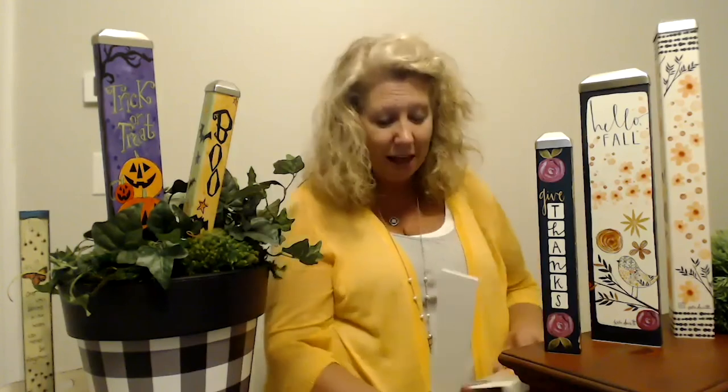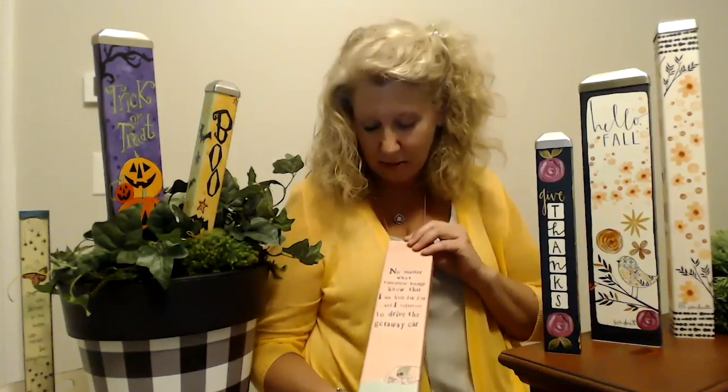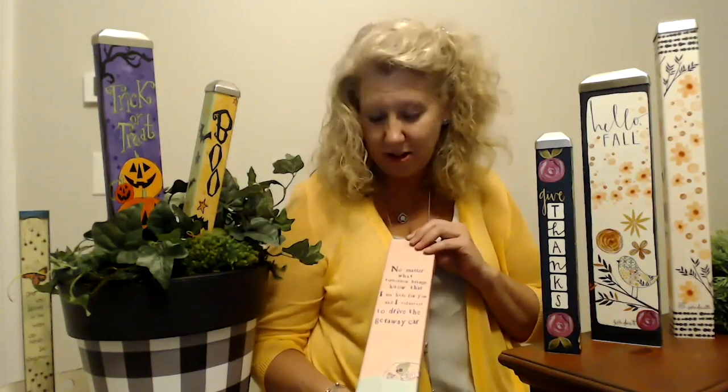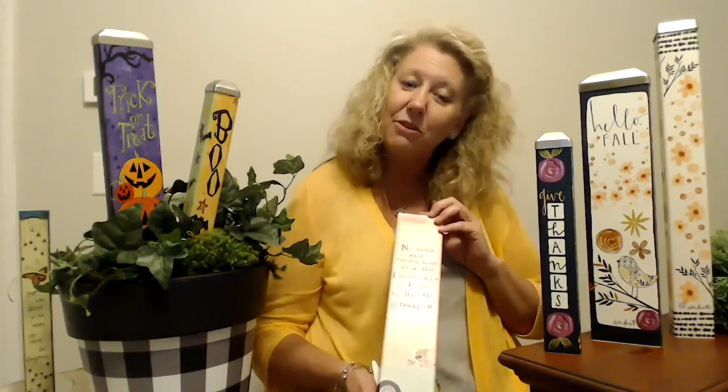One of my favorites to share with you is from Curly Girl. In this day, when we can all use every bit of help and support, one of my favorite sayings is: 'No matter what tomorrow brings, know that I'm here for you — and I volunteer to drive the getaway car.' We look forward to seeing you at Studio M, whether that's through an appointment with your local territory manager, shopping or visiting our wholesale website, or seeing you at market.